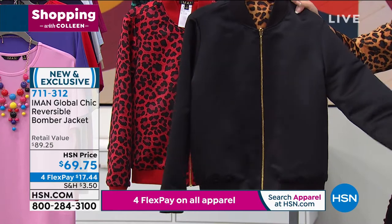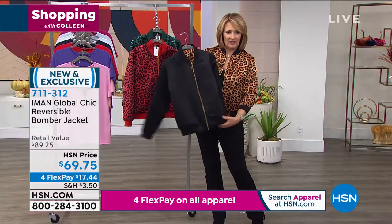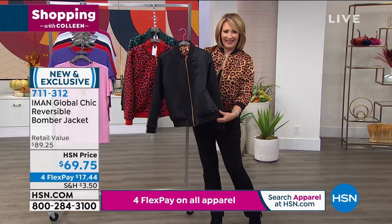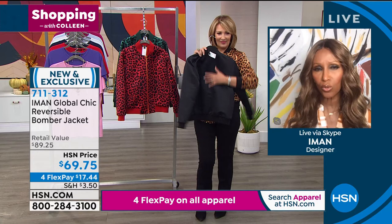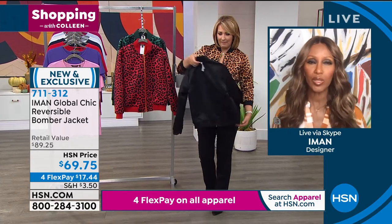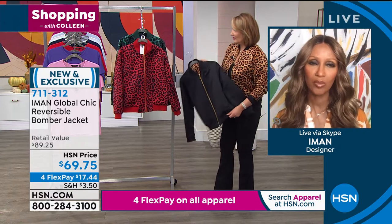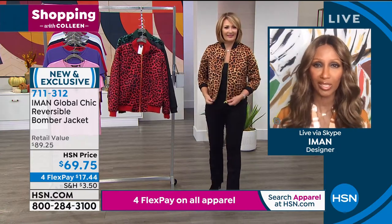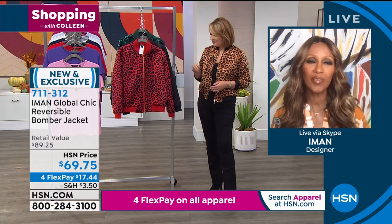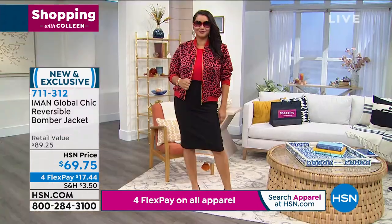Iman, this is one of the prettiest bombers ever. I just love it. I always loved a bomber because it has a cool edgy element to it. But then when you make it into this beautiful neutral leopard — because in fashion, we call leopard a neutral. That's why it never goes out of style. And to be able to have it reversible on both sides.